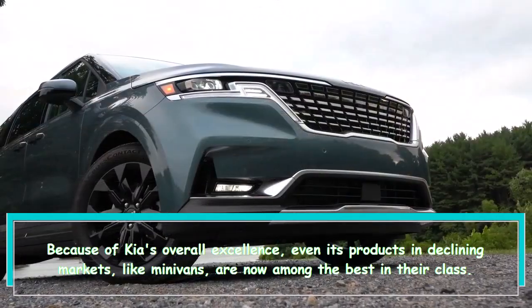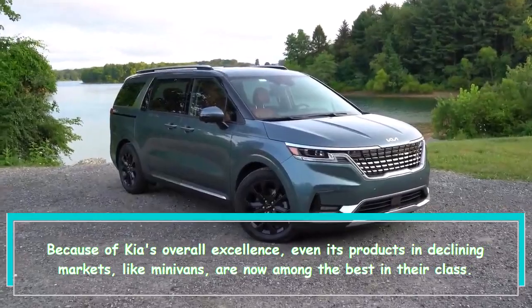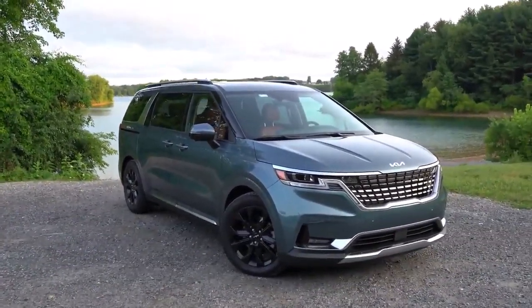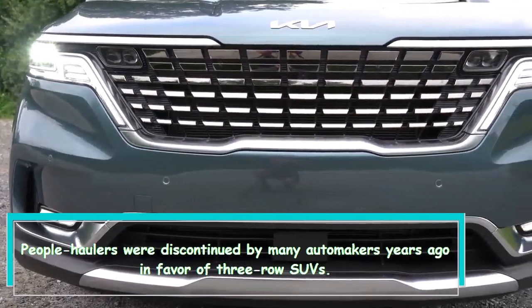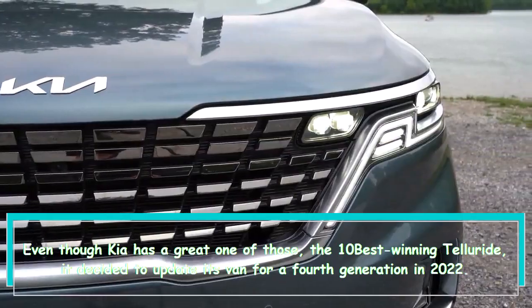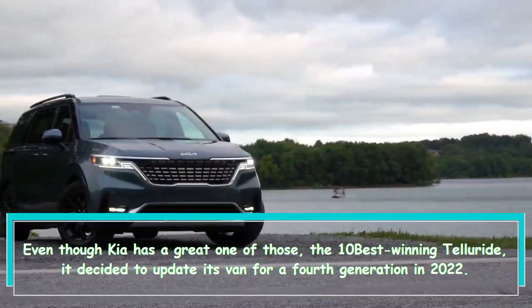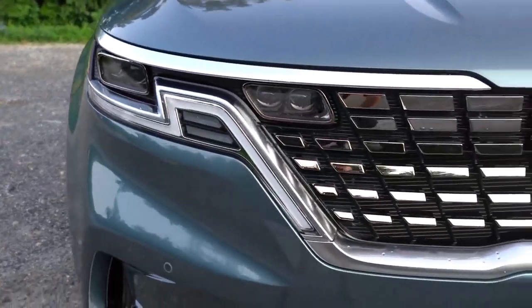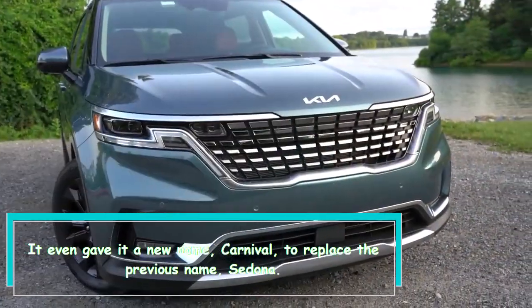Hi everybody! Because of Kia's overall excellence, even its products in declining markets like minivans are now among the best in their class. People haulers were discontinued by many automakers years ago in favor of three-row SUVs. Even though Kia has a great one of those — the 10Best-winning Telluride — it decided to update its van for a fourth generation in 2022. It even gave it a new name, Carnival, to replace the previous name, Sedona.